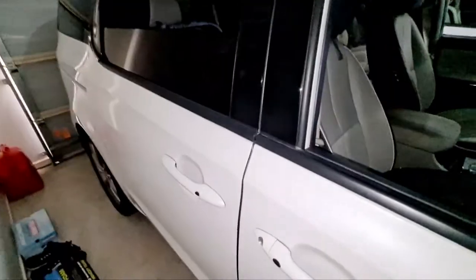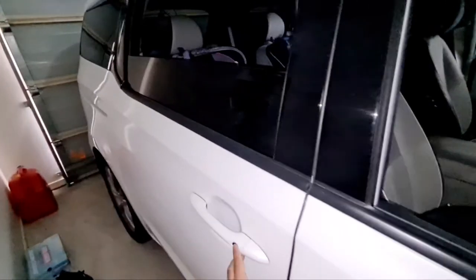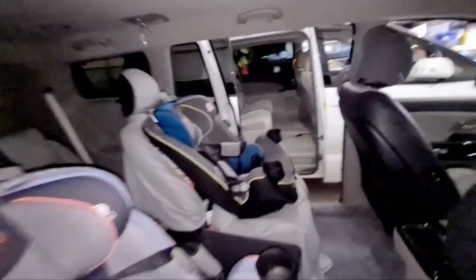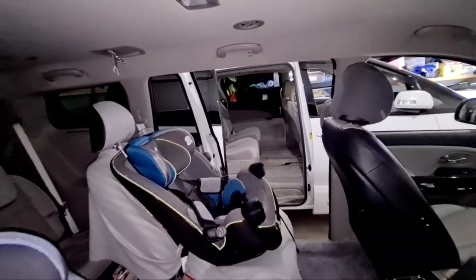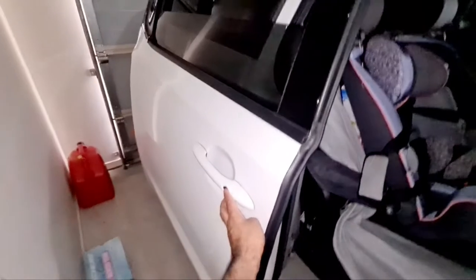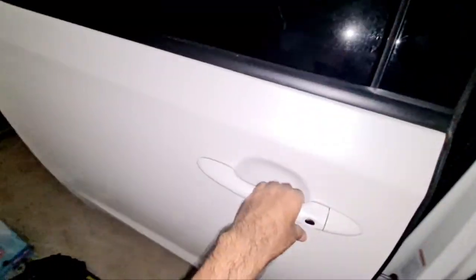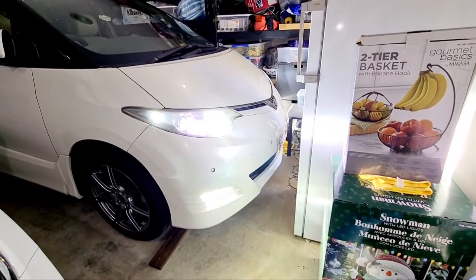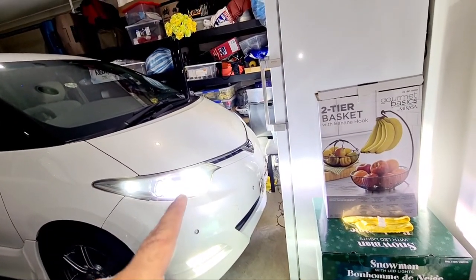Going to the push-button start system: my kids are old enough to press it themselves and get into the car. Whereas the Toyota does not have it — you can fit it as an aftermarket, but I don't want to do that. So it's really easy with kids to have the push-button start on the Kia, whereas with the Toyota you always need to use the key to get the car in and out.